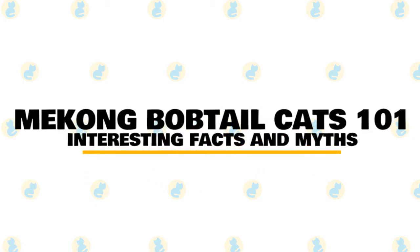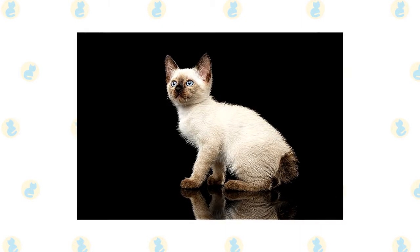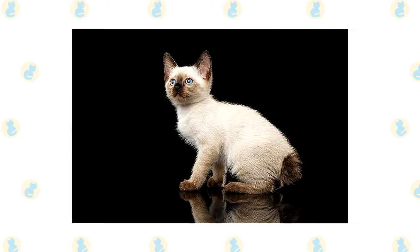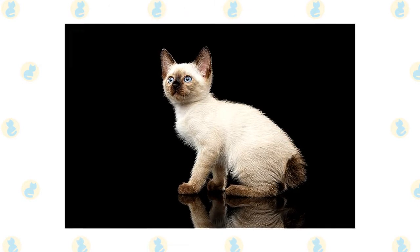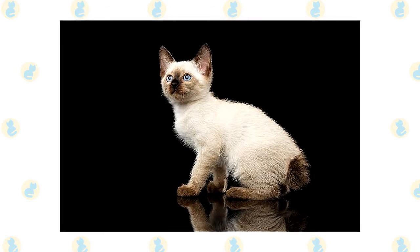In today's video, we are going to talk about some interesting facts and myths about the Mekong bobtail cat. If you've been researching rare cat breeds, Mekong bobtails are beautiful cats that look similar to Siamese, but what stands them apart is their cute pom-pom bobtail. In Russia, the Mekong bobtail, which also used to be known as the Thai bobtail, was considered cat royalty. So if you find one of these cats, you'll need to treat them accordingly.